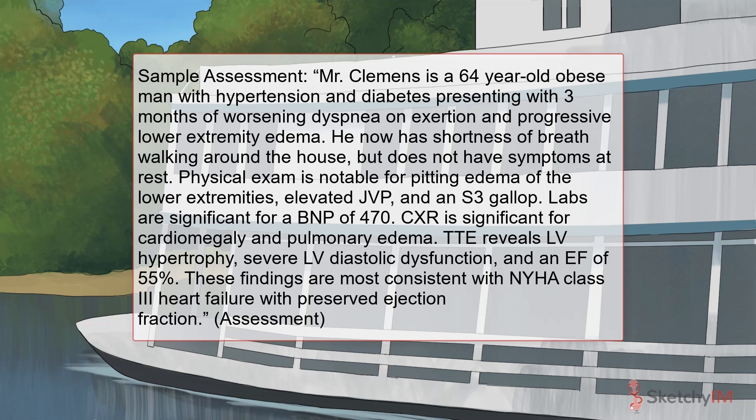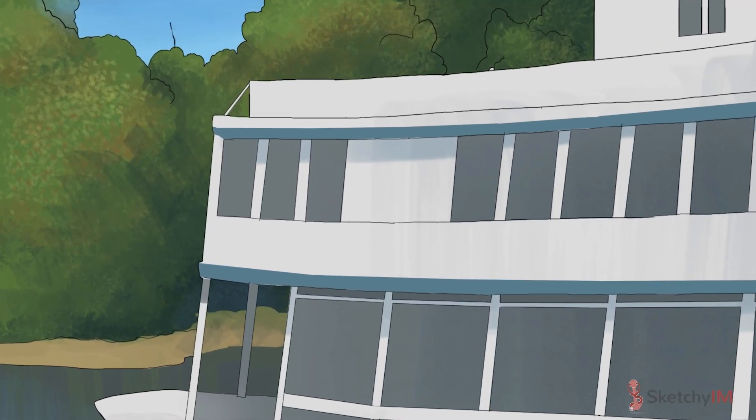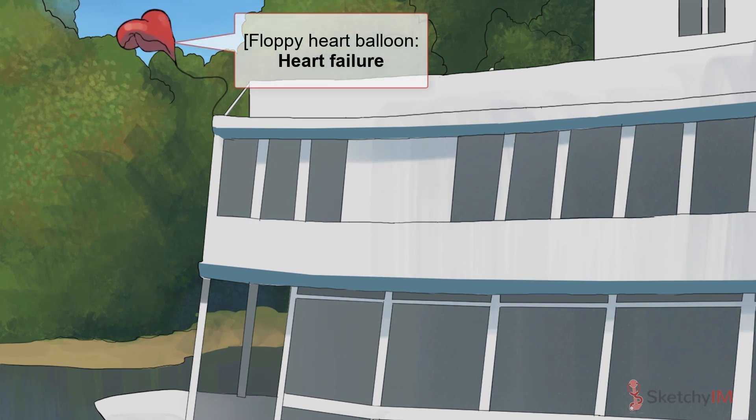Now that you're familiar with the clinical presentation of chronic heart failure, let's dive into what you can do about it. Here on the Mississippi, and everywhere else, heart failure is represented by our recurring Sketchy symbol, the floppy heart balloon. As you might remember from our last sketch, heart failure can be divided into two major pathophysiologic categories: heart failure with reduced ejection fraction and heart failure with preserved ejection fraction. This distinction is super important since many therapies that are effective in treating heart failure with reduced ejection fraction aren't necessarily effective for heart failure with preserved ejection fraction.